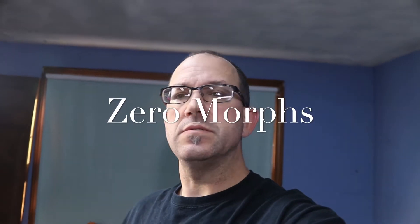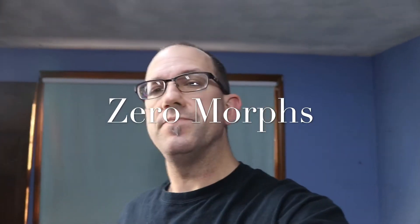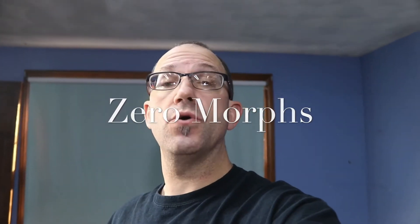Hey guys, this is Jim with Ectothermic Dungeon. Today we're going to change it up a little bit. So far most of what we've shown and talked about have been the ball pythons that we deal with. We also have akis and dragons that we currently produce, and we're going to be getting into some of that as well. But today I figured I'd do a quick video and show off some of the dragons that we have here.